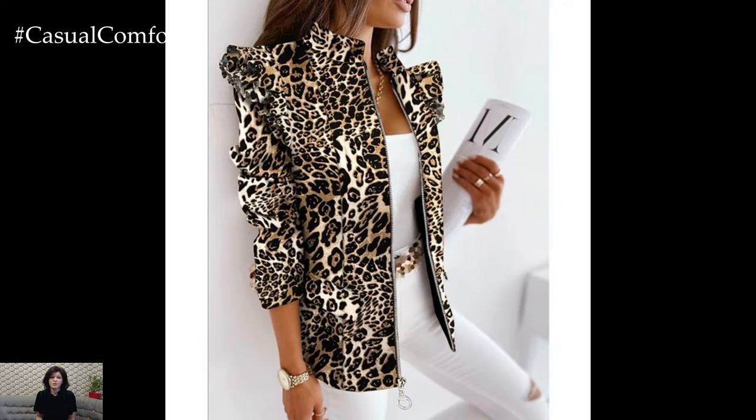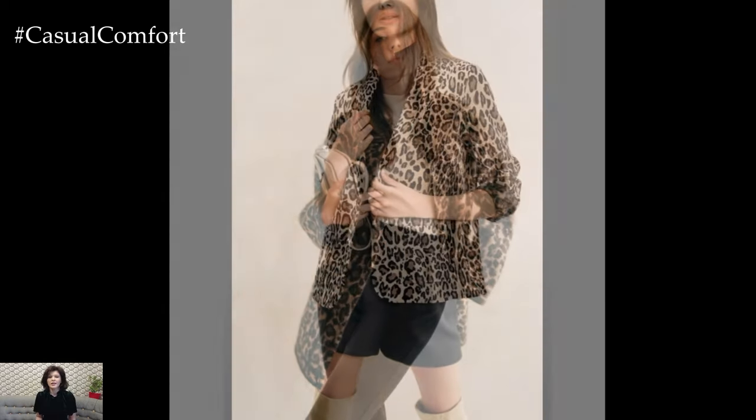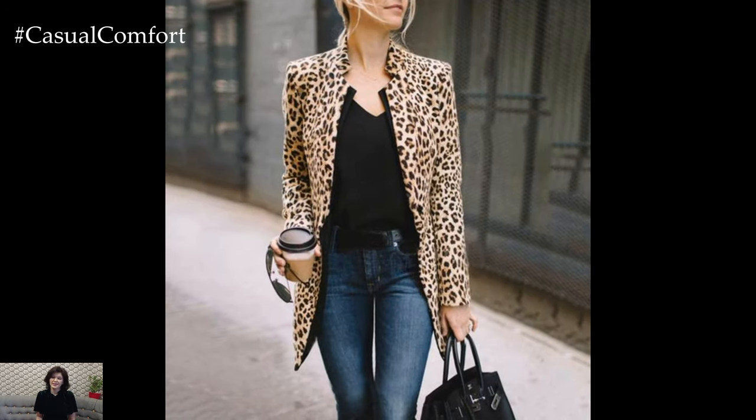In conclusion, the leopard blazer is your ticket to unleashing your wild side this fall. With its unique blend of daring and elegance, it's a piece that can elevate any outfit and make you feel unstoppable. So embrace the print, own the look, and let your style roar this season.